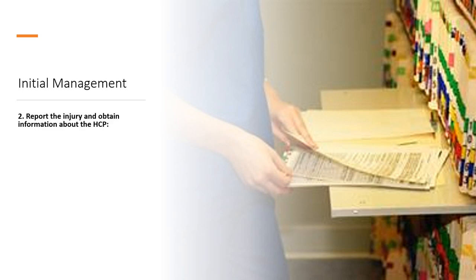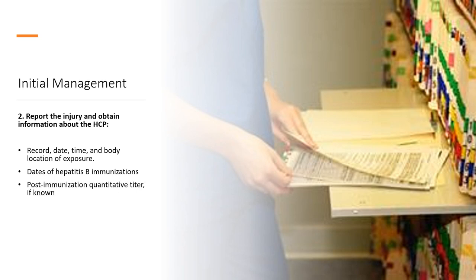The next step is to report the injury to your nurse manager, and obtain information about the person who was poked. Record the date, time, and body location of exposure. Look at when the healthcare professional was vaccinated against hepatitis B — did they complete the series, and did they respond to the vaccine? Check the post-immunization quantitative titer. It's good to know prior test results for hepatitis B, HIV, or hepatitis C, and to know the person's tetanus immunization status, as a tetanus toxoid vaccine is recommended every 10 years.